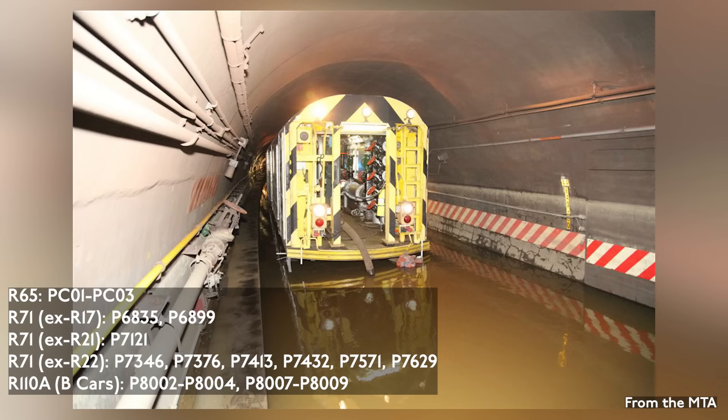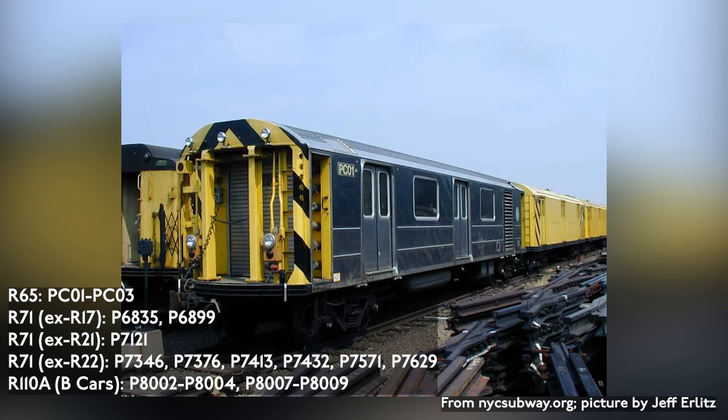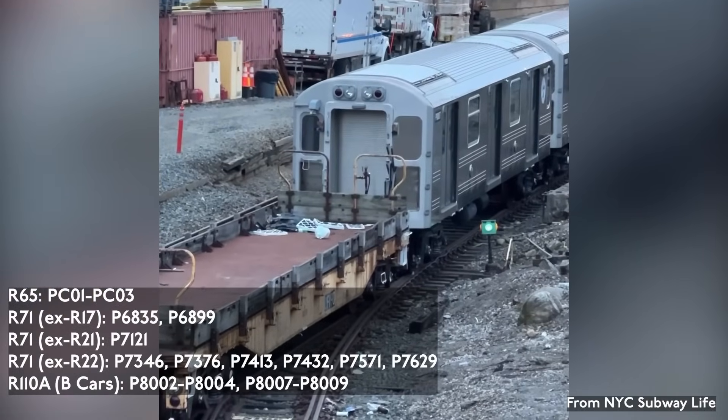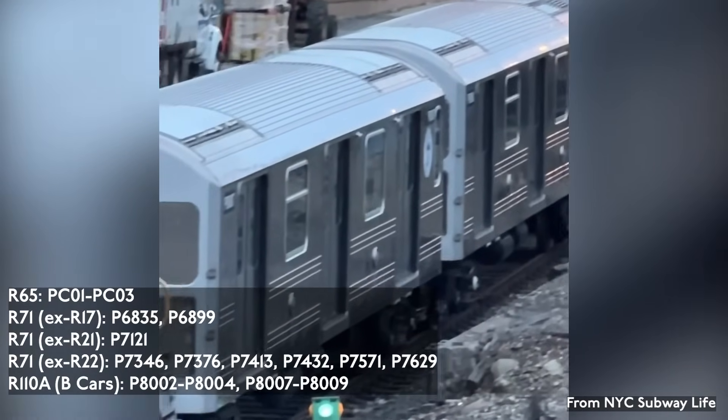The subway has a fleet of cars used in the event of flooding to remove flood water from the tunnels. The three R-65s, numbered PC-01 to PC-03, contain the actual pumping equipment and were built by Kawasaki in 1989. Additionally, the four R-110A cars are being converted into pump generator cars.